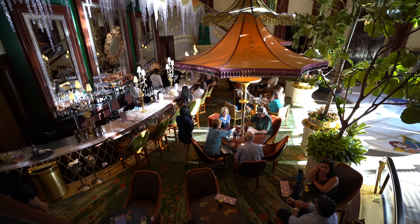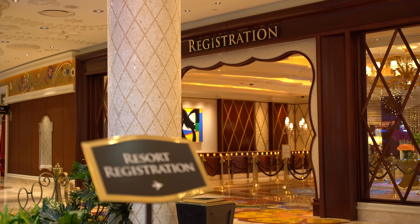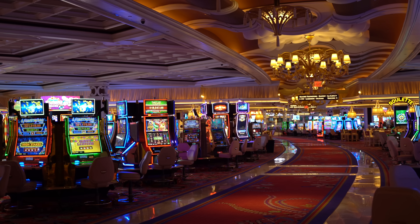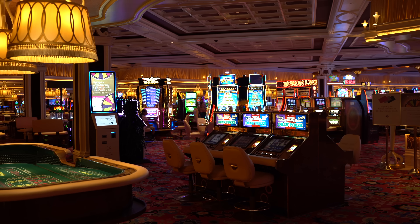The Wynn and the Encore have more Forbes five-star awards than any other hotel and casino. They actually made a record by being the only property to win a Forbes five-star in both their hotel, spa, and their restaurant. I can't stress how big a deal that is considering what a huge property the Wynn is. A lot of these high-end hotels are boutique and small. It's kind of hard to believe how amazing it still looks considering it's not even a brand new property.